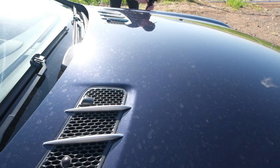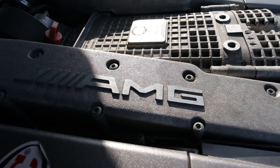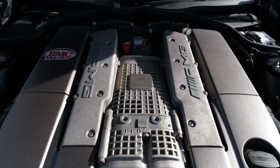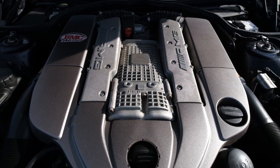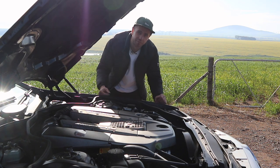Opening up the engine bay reveals this beautiful 5.4-litre supercharged V8 Mercedes engine — definitely the car's party piece. If you're buying one of these, you're buying it for the engine, which is of course shared with the McLaren SLR. It's just a very, very good-looking engine. This one was also built by a guy called Volker Haag — thanks Volker.